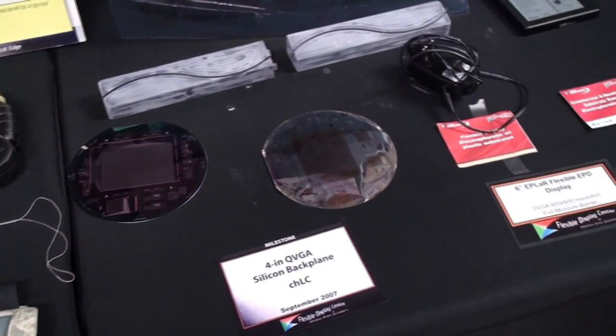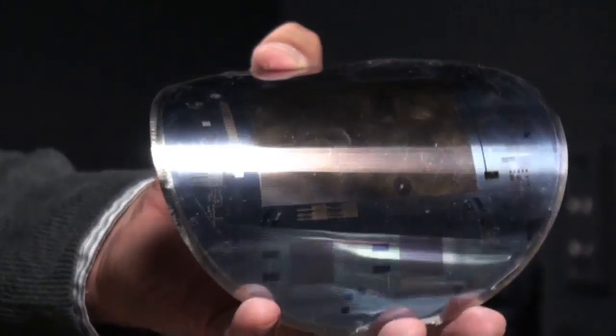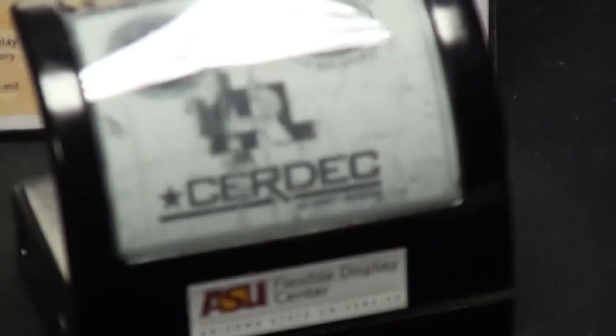Displays today are those big 62-inch screens that everybody's hurrying up to buy and stick in their living rooms, or the little touch screens that you have on your iPhone. What we've spent all our time doing is figuring out ways to put electronics that today are put onto silicon or onto glass, onto something flexible.